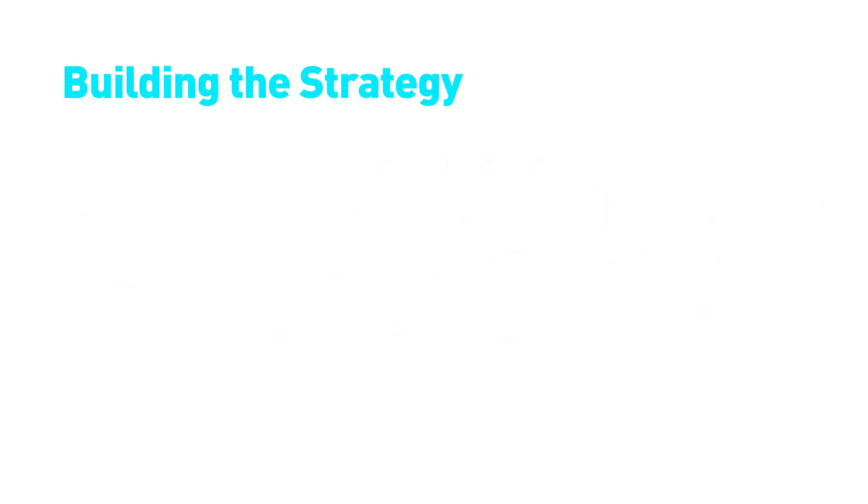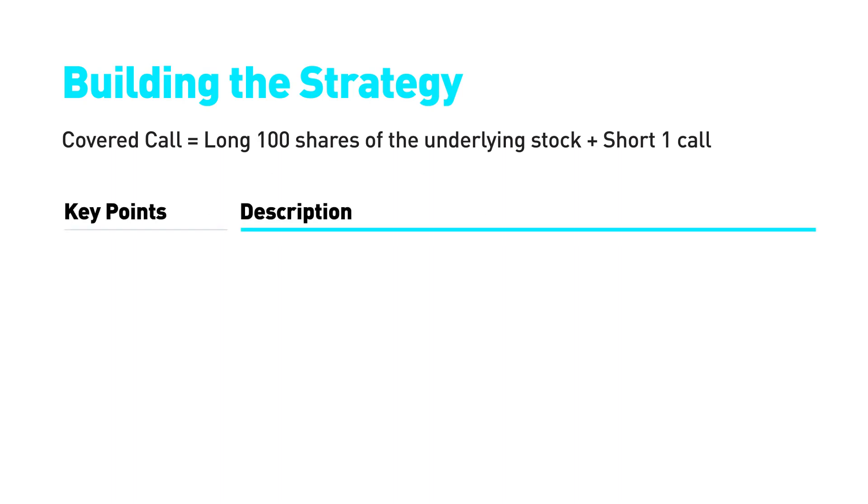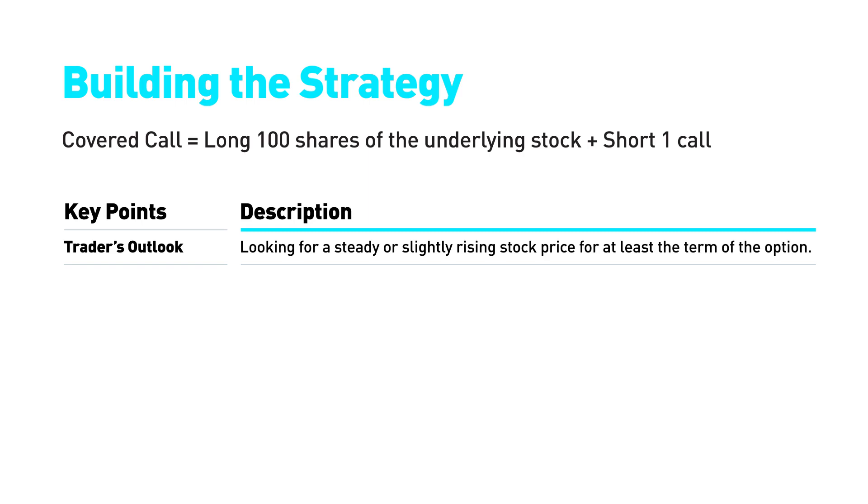To build a covered call option, you need to buy 100 shares of the underlying stock and sell one call option. The trader who uses a covered call option expects the price of the stock to stay relatively unchanged or increase slightly, at least until the option expires. This strategy has a ratio of 100 to 1: if you buy 100 underlying shares, then you will need to sell one option.